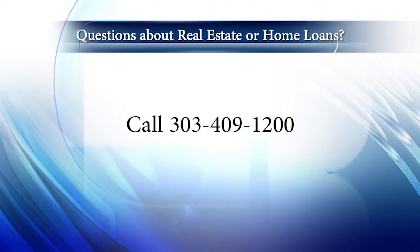Good morning. It's January 28th, and today we are coming to you from another beautiful Colorado home. Don't forget to set your DVRs or tune in every Sunday morning at 9am for the latest in real estate news, tips, and great Colorado properties for sale. If you have any questions about real estate or getting a home mortgage, be sure to give us a call at 303-409-1200.